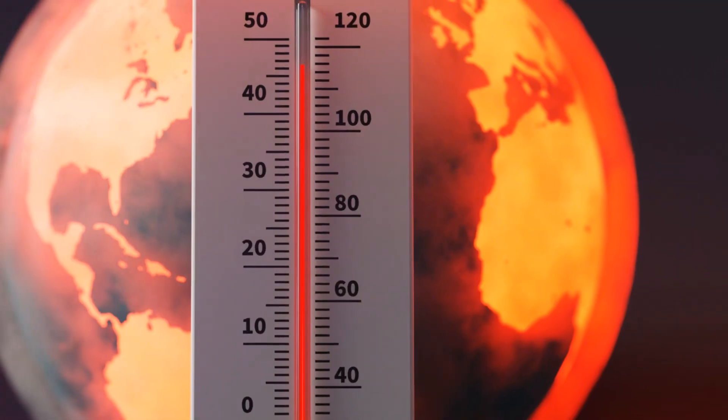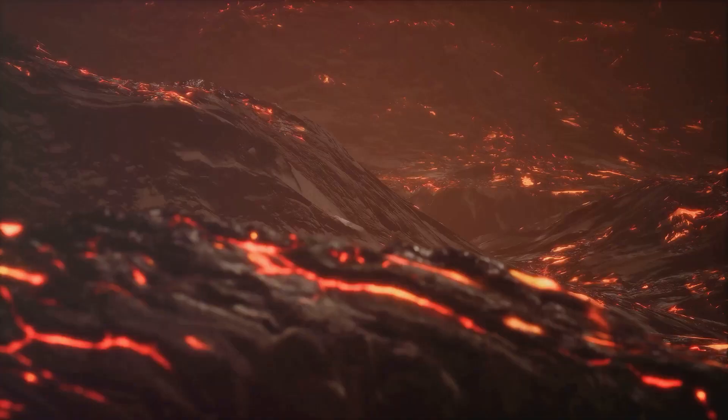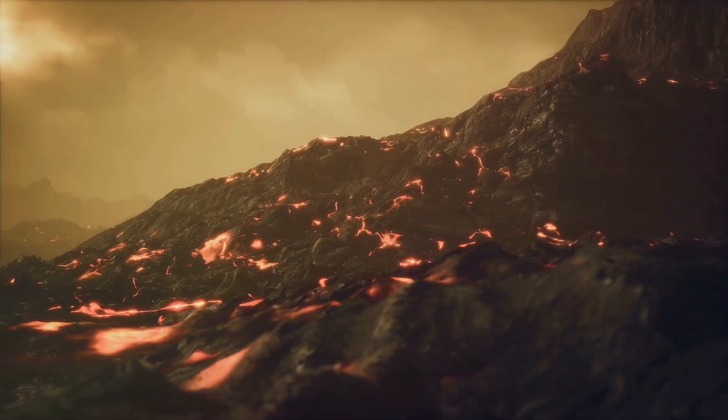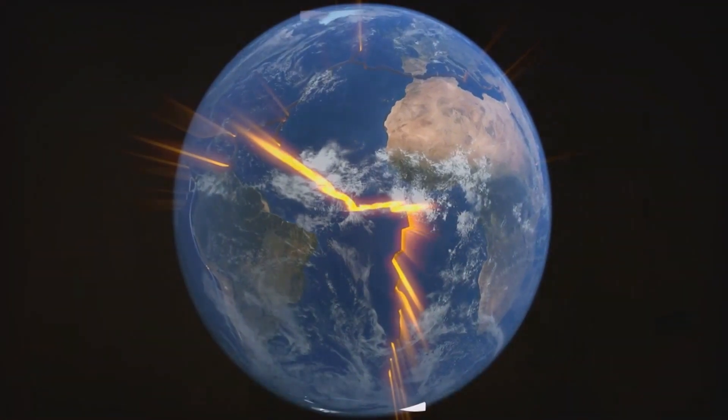Here, the temperature can reach an astounding 9,000 degrees Fahrenheit. This intense heat causes rocks to melt into a thick, viscous substance we know as magma. But magma doesn't like to stay put — it's lighter than the surrounding rock, so it starts to rise, pushing its way up through the Earth's crust.